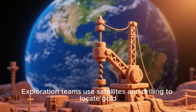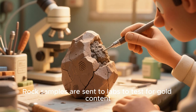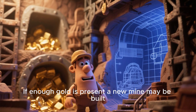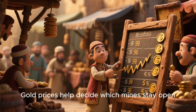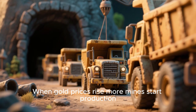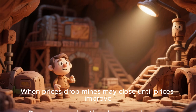Exploration teams use satellites and drilling to locate gold. Rock samples are sent to labs to test for gold content. If enough gold is present, a new mine may be built. Modern mines cost millions or even billions to operate. Gold prices help decide which mines stay open. When gold prices rise, more mines start production. When prices drop, mines may close until prices improve.